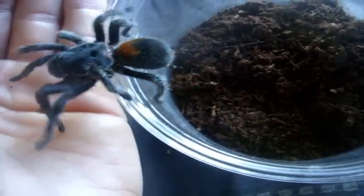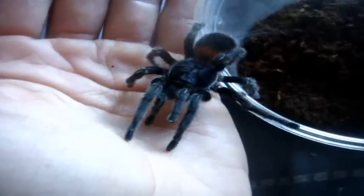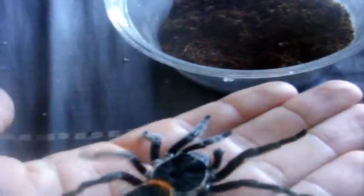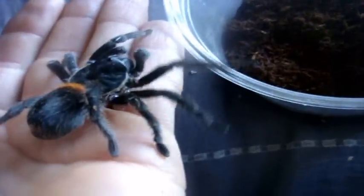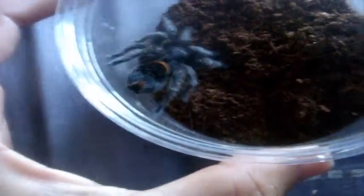She's not that aggressive at all. I actually recommend Euathlus sp. red to be a good handling pet, versus the tricolentus — the tricolentus is just like the rosea, very temperamental. This one is not bad at all. She's actually really sweet, and a full-grown female too. She's got a little handling to do here. Nice.